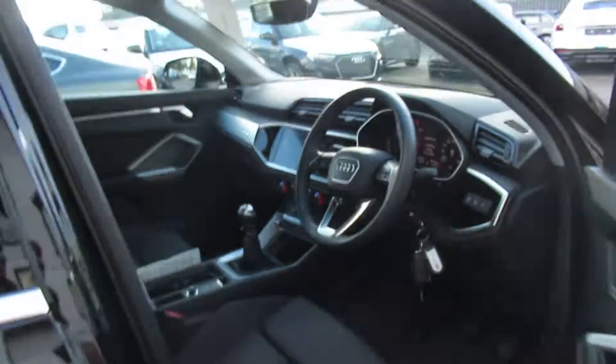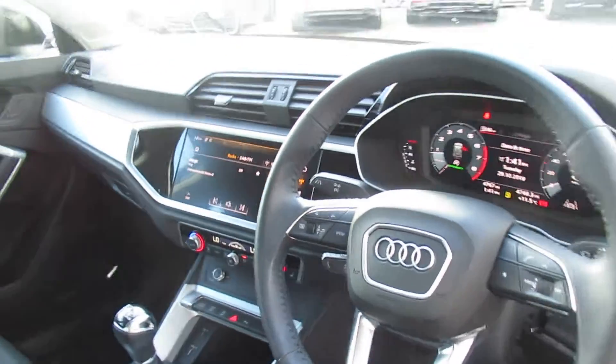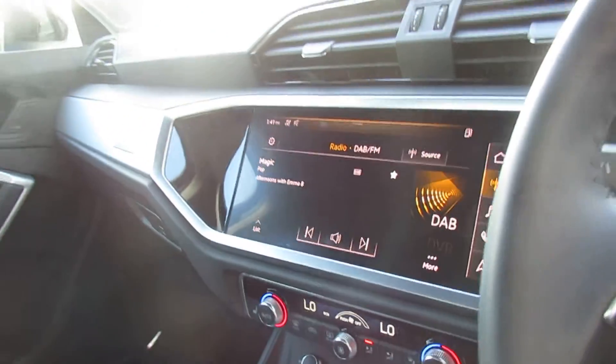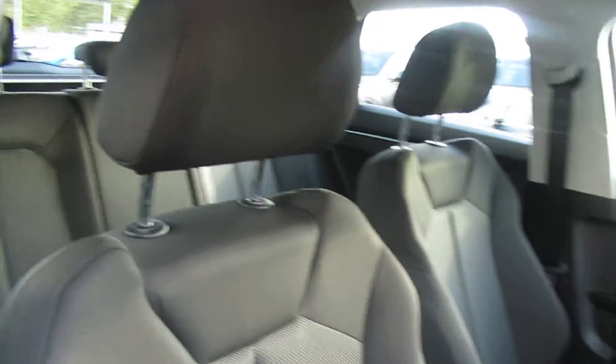Moving inside the vehicle, the car has the premium Bangle Lufthansa 3D sound system, Audi's multifunctional leather steering wheel with touch screen MMI display. It's a manual transmission with a full cloth interior.